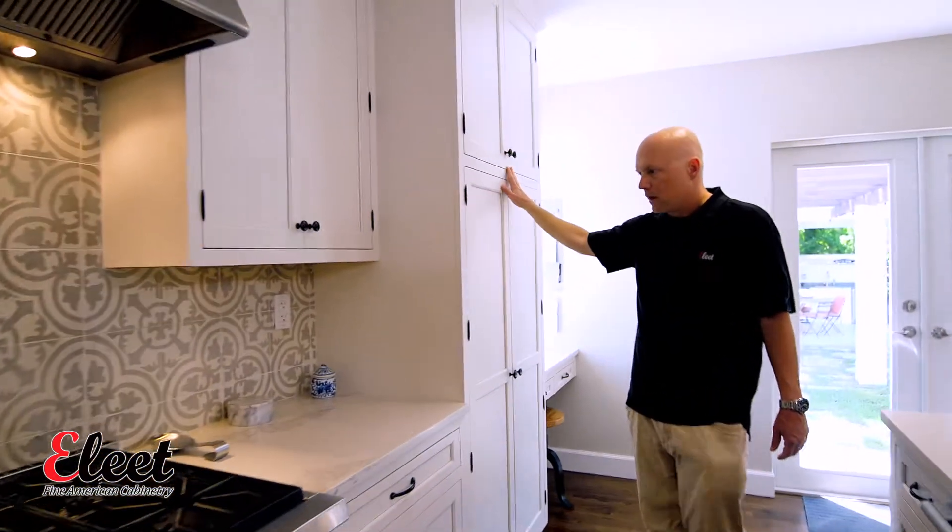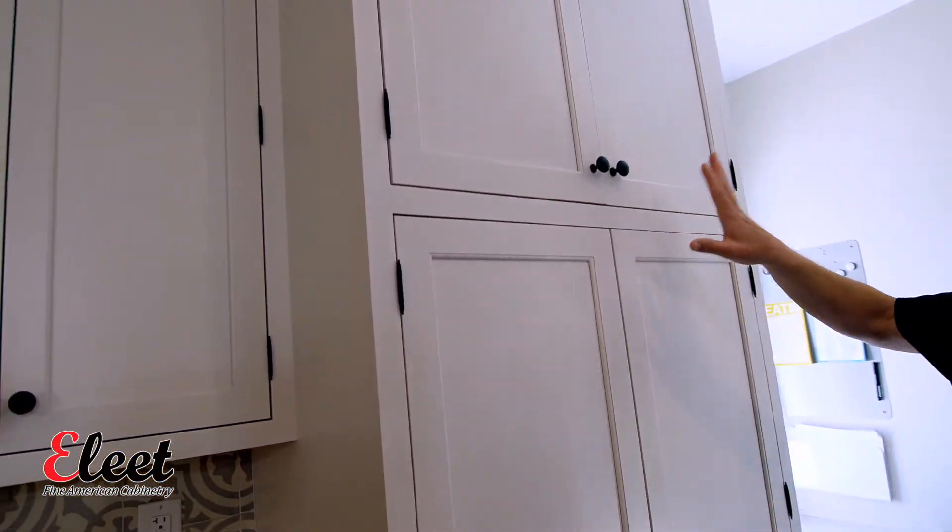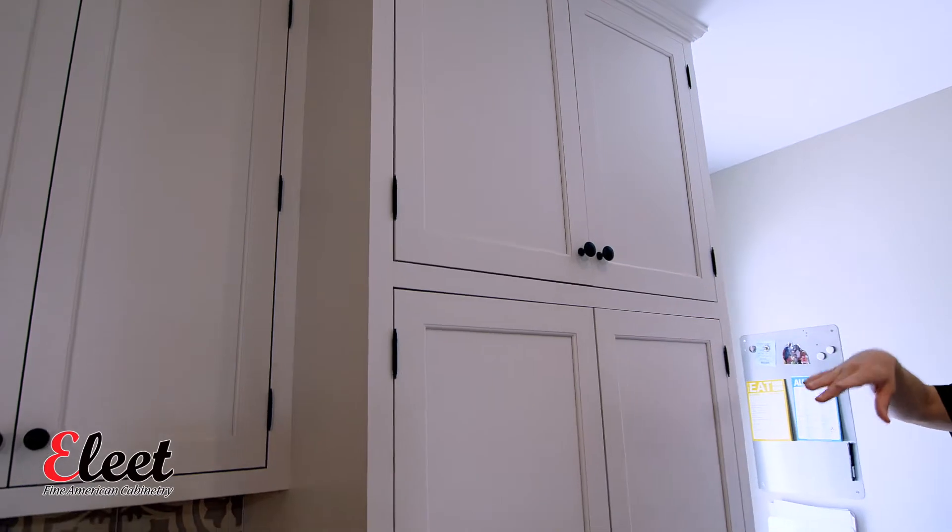Sliding over here, you've got a big pantry — a 36-inch pantry — so the island is centered in between the 36-inch pantry and the 36-inch fridge.